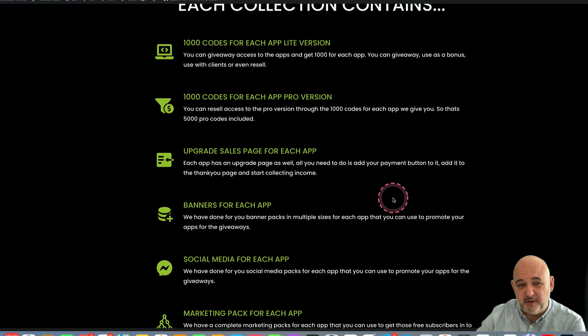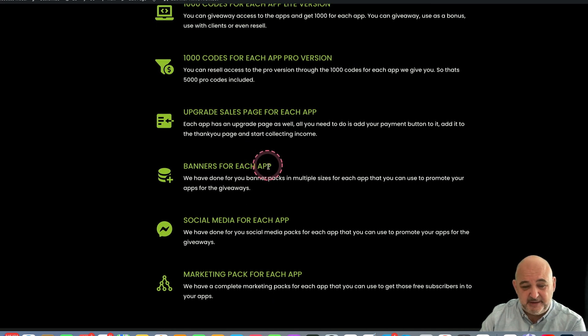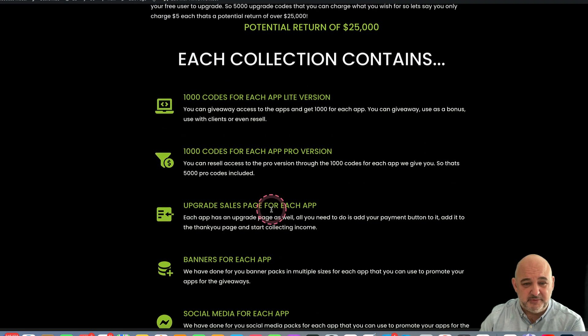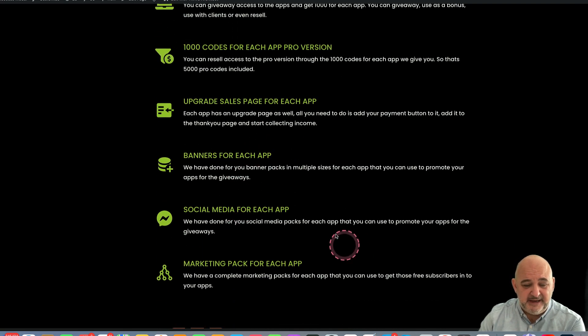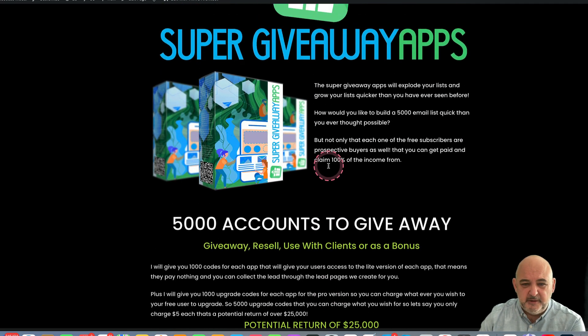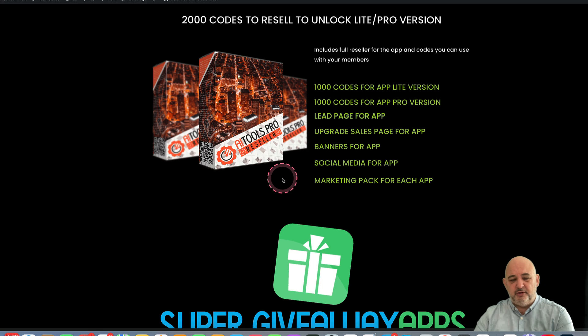I've got lots more as well on the 10th — a huge bonus package on top of what I'm showing here. So for each app you get a thousand giveaway codes for the light version, a thousand codes for the pro version, the upgraded sales page, banners, social media, the marketing pack, and a lead page is included as well. A huge, huge offer.